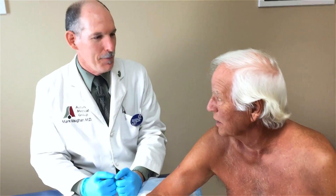Johnny, welcome to the Auburn Medical Group YouTube channel. Your first time, and I'm excited to have you on.